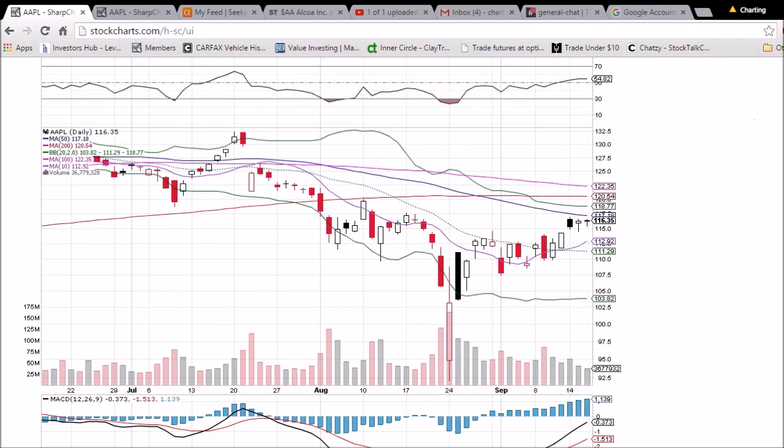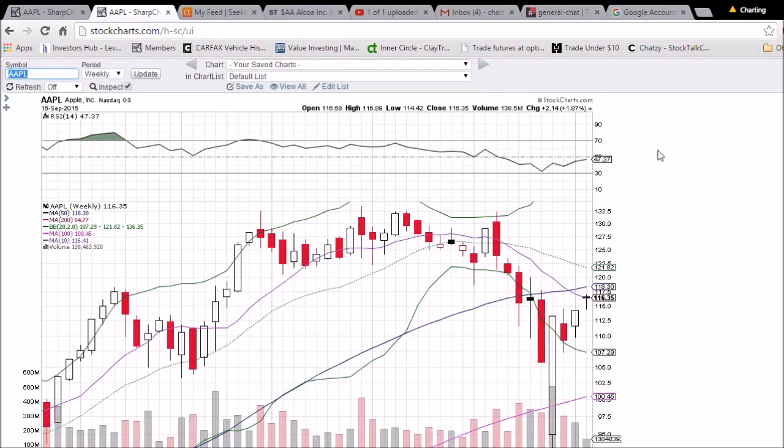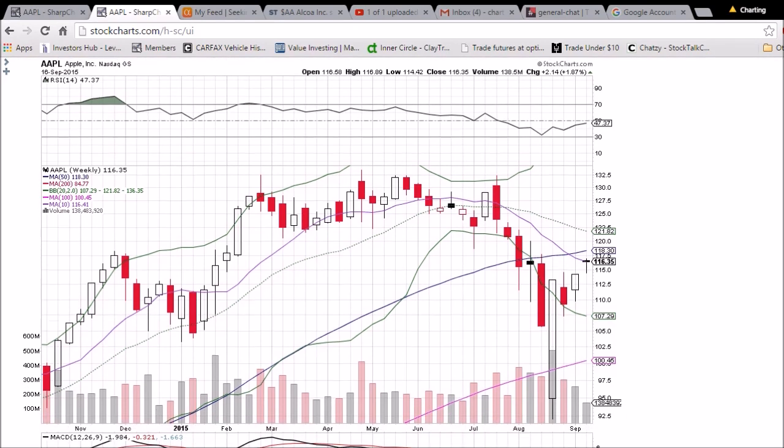RSI is trending up nicely above 50, and MACD is in a nice uptrend as well. Let's look at the weekly chart — we still have two trading days left to go. The key level to close above is the 10-week moving average resistance of 116.41, closing just below that level today.